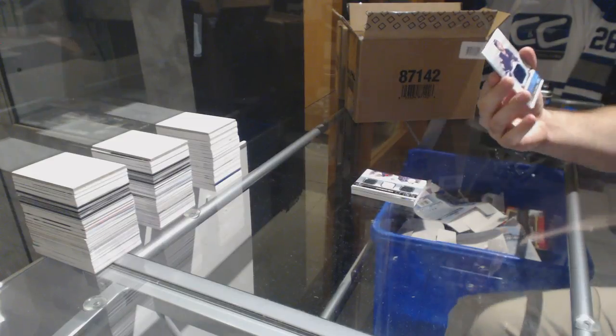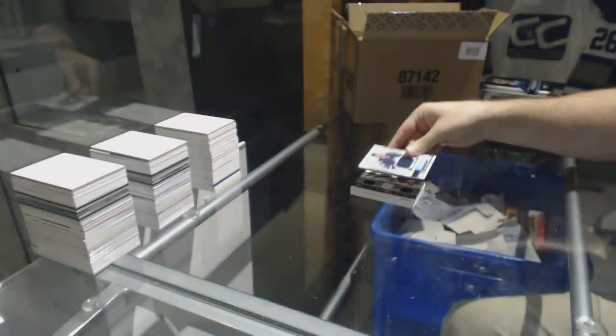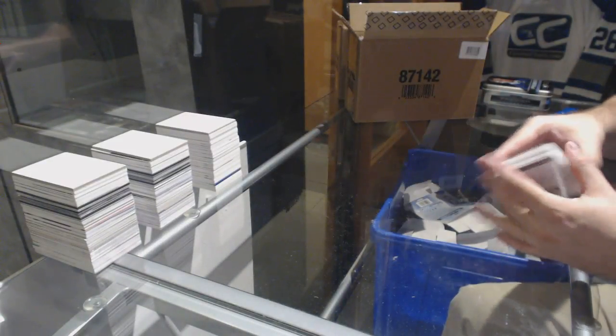And for the Winnipeg Jets, rookie jersey, Kyle Hunter. Denny, you got a card.